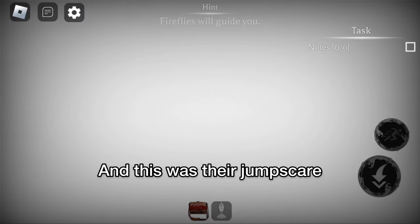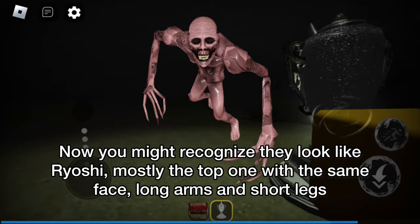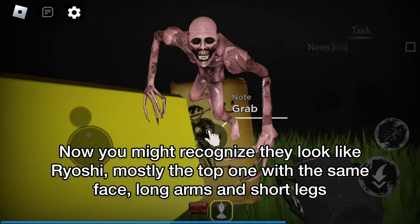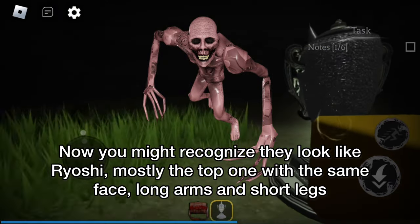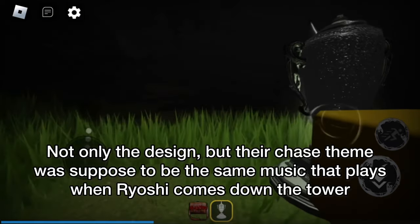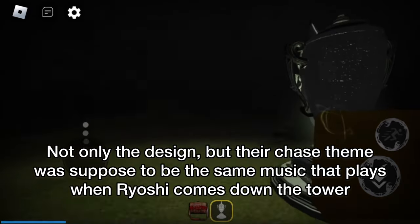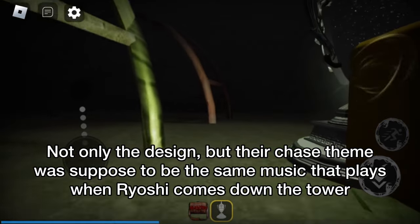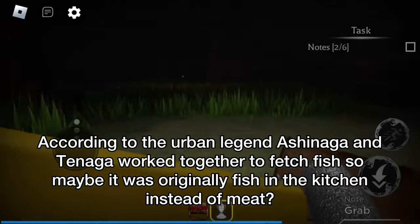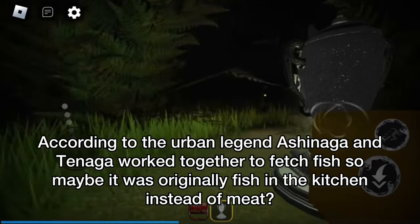And this was their jumpscare. You might recognize they look like Ryoshi — mostly the top one with the same face, long arms and short legs. Not only the design, but their chase theme was supposed to be the same music that plays when Ryoshi comes down the tower. According to the urban legend, Ashinaga and Tenaga worked together to fetch fish, so maybe it was originally fish in the kitchen instead of meat.